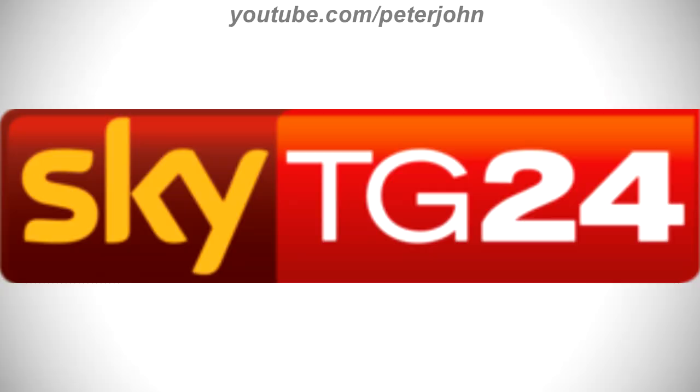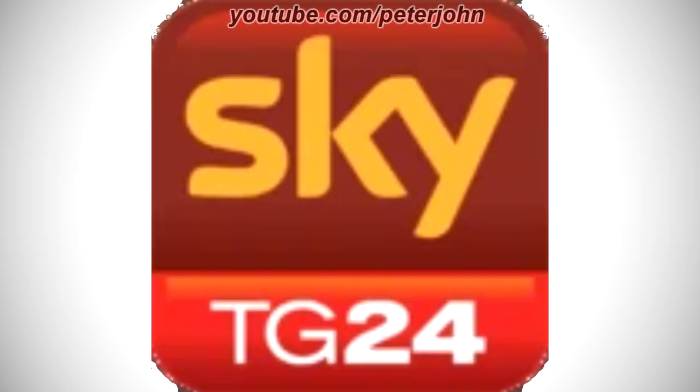2010 to 2016, there is a dark red and red rounded rectangle, and on the dark red part there is the word Sky in yellow text, and on the red part there is the word TG24 in white text. Here is the HD version, the app icon and a bumper.